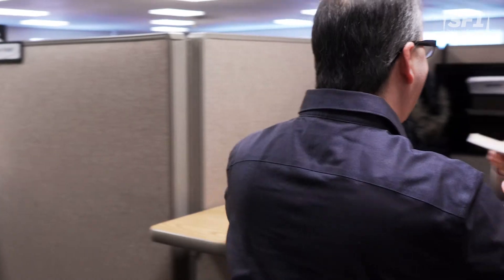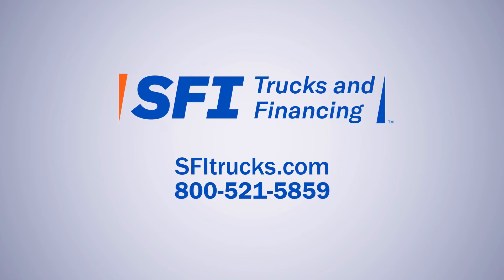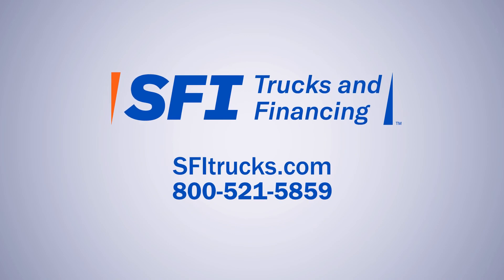Now that we know what factors might impact your truck lease payment, it's time to find a truck leasing company that works for your business. When you lease a truck with SFI, you get the support that you need to get your business up and running, with flexible payment options and deferred payments for up to four weeks after you pick up your truck. Check us out at SFITrucks.com or give us a call at 800-521-5859 to find the right truck for your business.